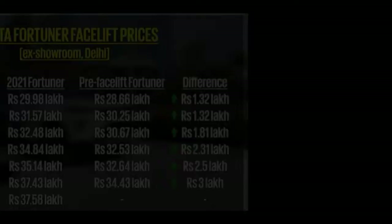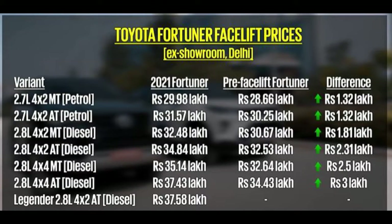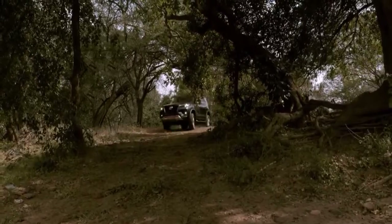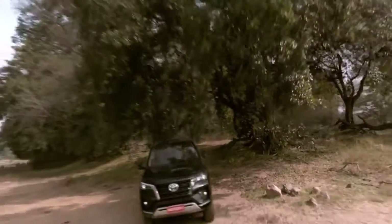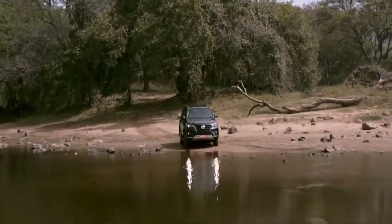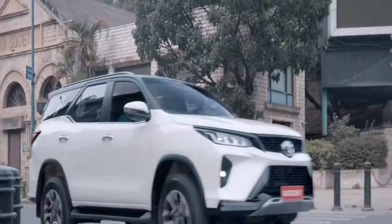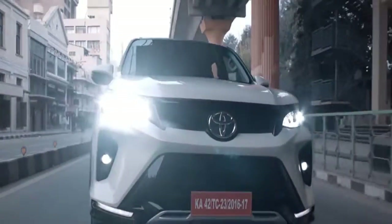If I talk about the pricing, it has gone up with the launch of the new upgrade, as you can see on your screens. The foremost disadvantage of the new release is that despite being criticized for not having a sunroof, Toyota failed to meet expectations in their new facelift and Legendre version.